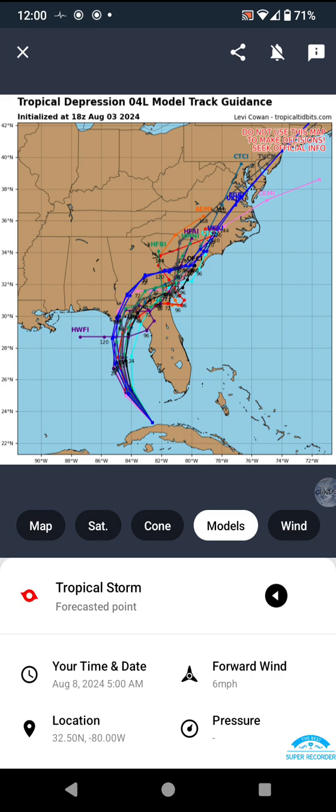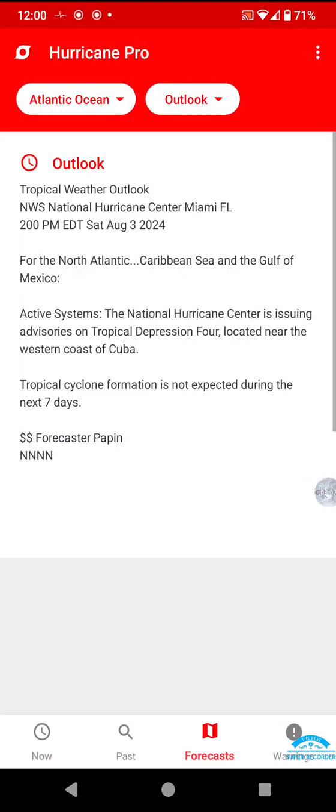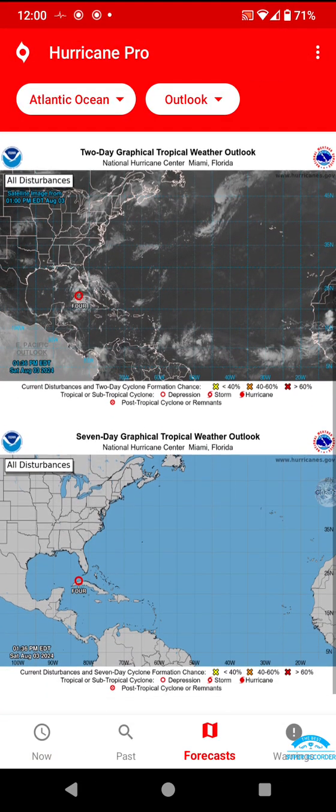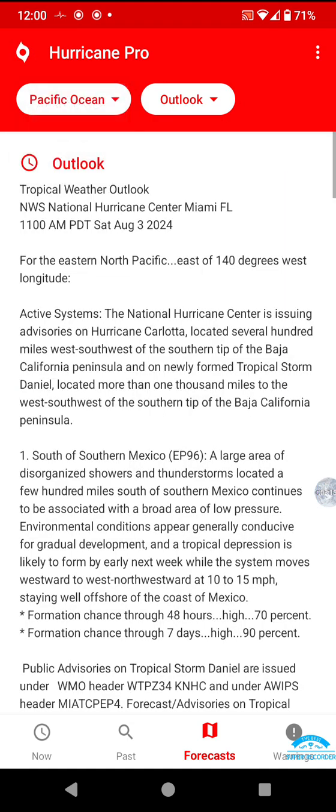Haiku is having a little too much fun with this, having it loop back towards Louisiana. Anyway, this may or may not be it, because now we're looking at this here — looks like Invest 4, soon to be Debbie, is the only system right now. But that is something to keep an eye out for.